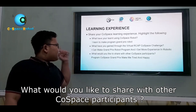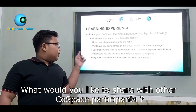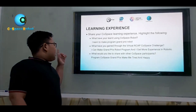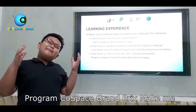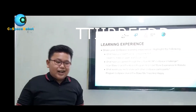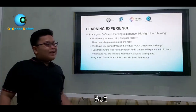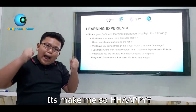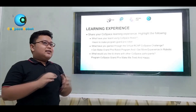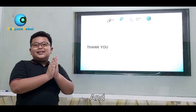What would I like to share with other GoSpace robot participants? Do your best — programming for the Grand Prix is challenging, but it makes me so happy to finish it. So thank you for your attention, and see you!